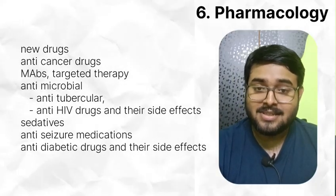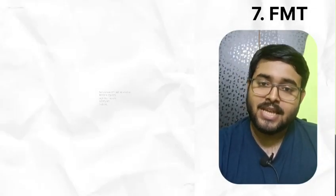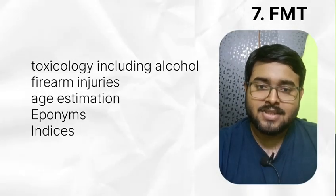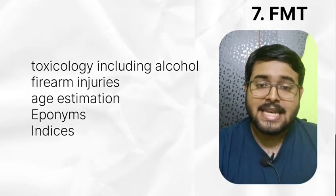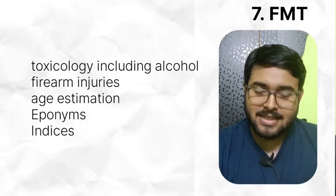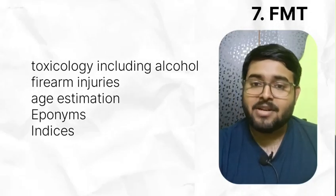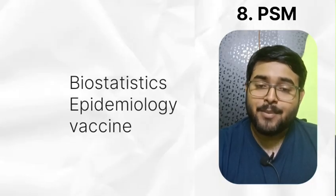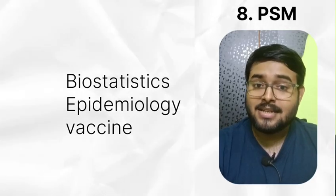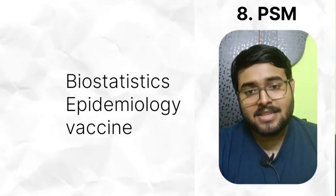In FSM, give time to toxicology including alcohol. Read firearm injuries, age estimation — names like Ashley's Rule, Fregman accuracy, Gustafsson criteria, Diatom test. Various indices like corporal vessel index and medullary index. In PSM, read biostatistics, epidemiology and vaccines in detail. Most of the questions of PSM get asked from these topics only.